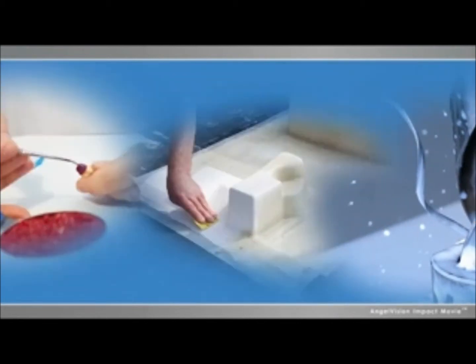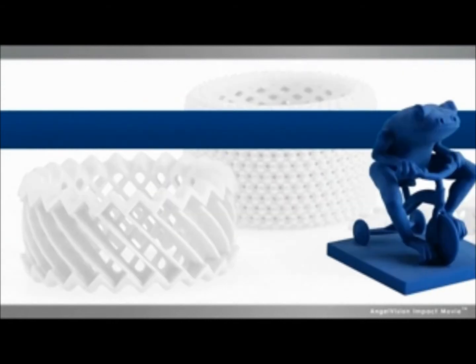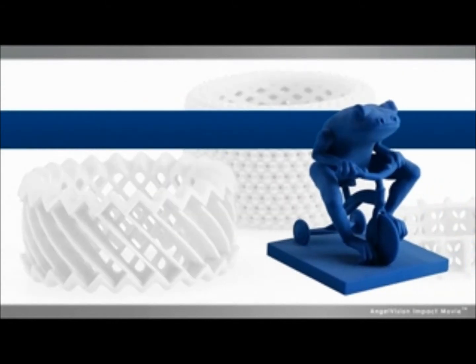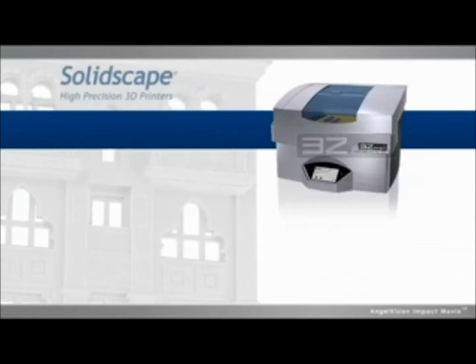Whatever your current process, you need to take model detail and accuracy to the next level. And you can, with a solution that lets you create the most complex geometries with superior surface finish, precision and detail, faster — all for less than you're spending right now. Think you can't have this? Have it all with the 3Z Suite from SolidScape.